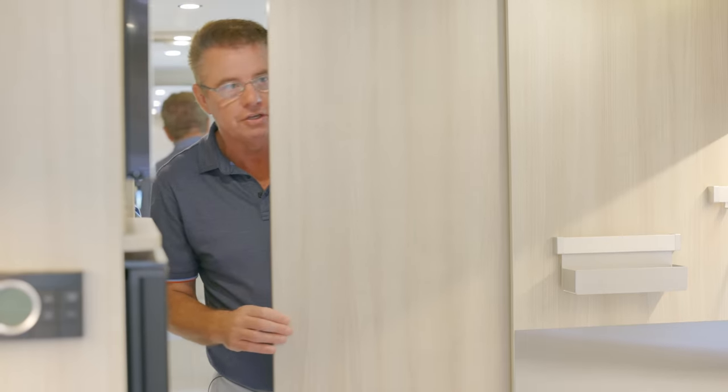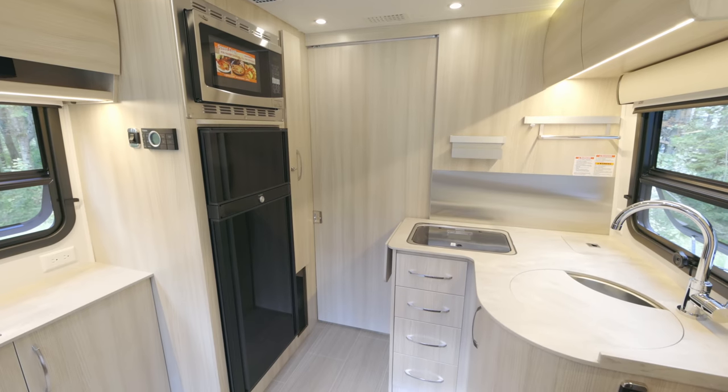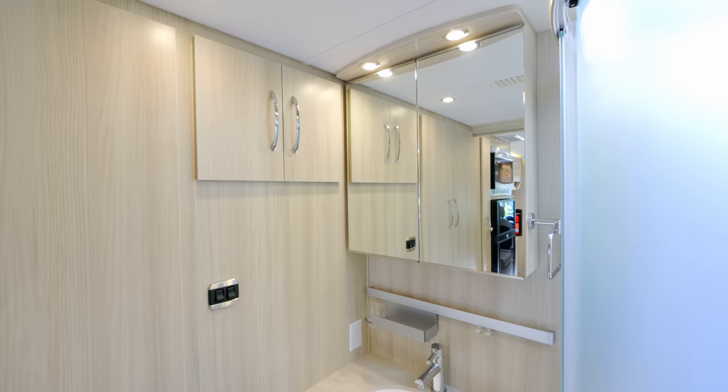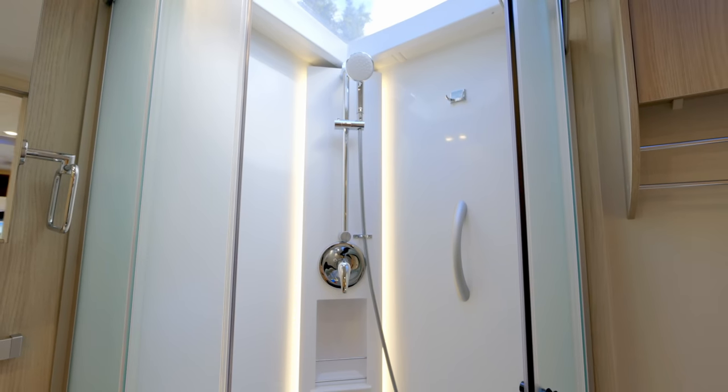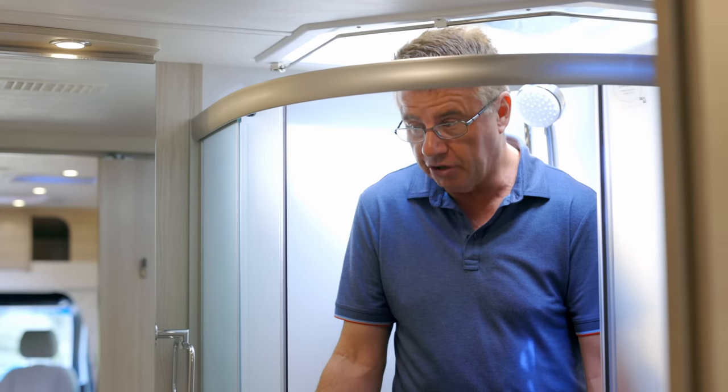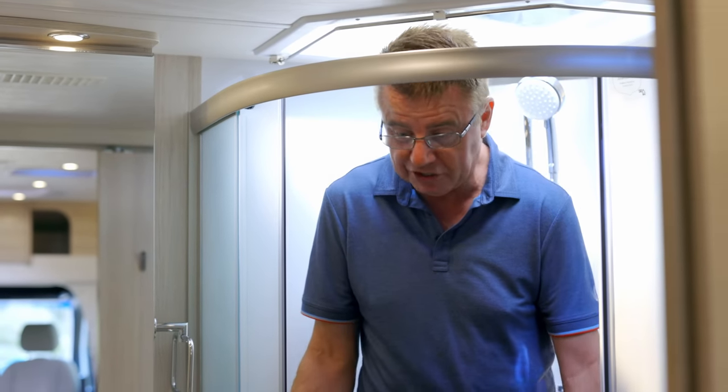Now let's go to the bathroom. There's a beautiful pocket door that blocks off the bathroom from the entire motorhome. The Unity MB has one big dry residential bathroom — I've seen real bathrooms that were way smaller than this.